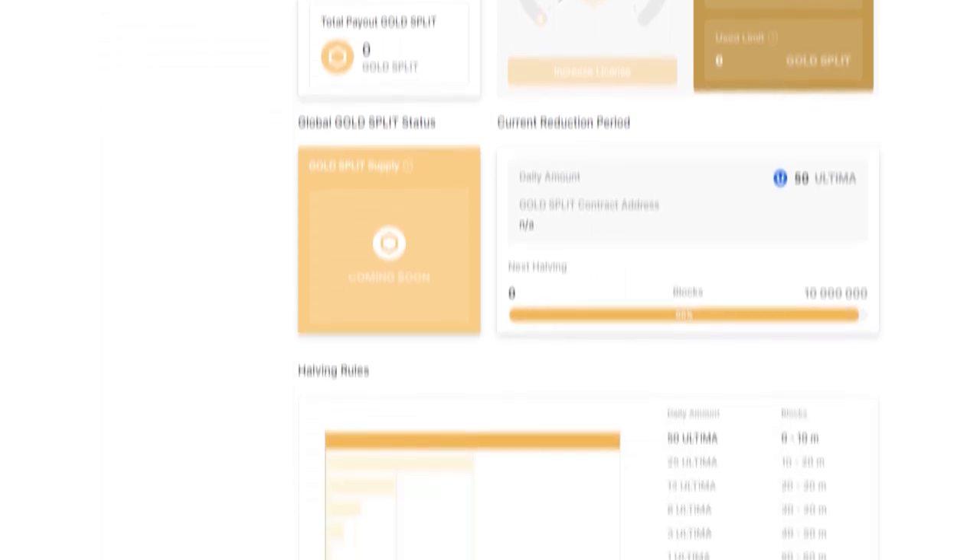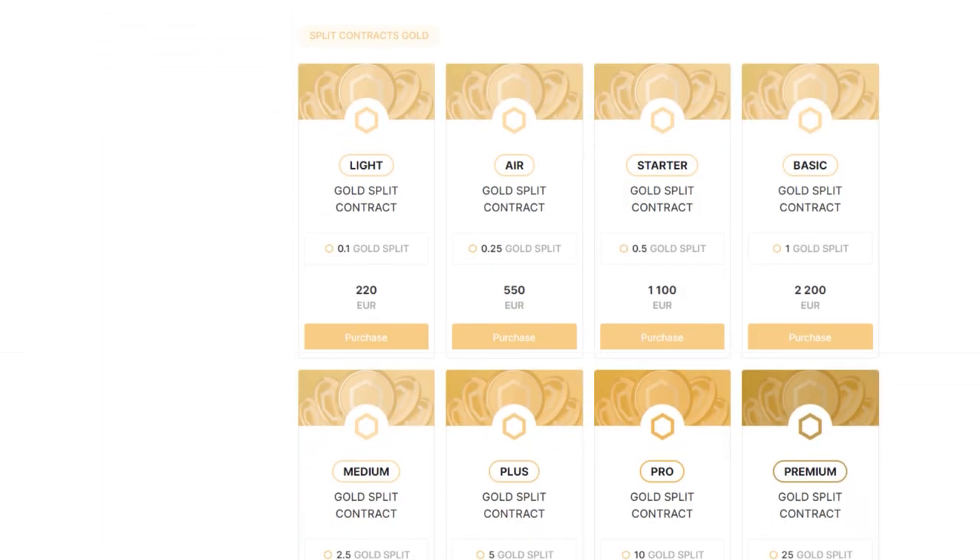Scroll down the page to see a list of available packages for purchase, choose the package that suits you, and click on the purchase button.